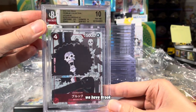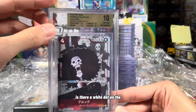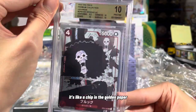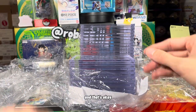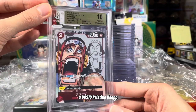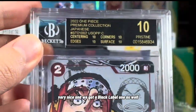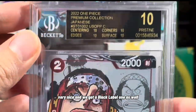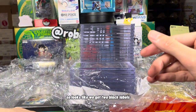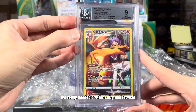And we have Brooke in a BGS 10. There's like a chip in the golden paper — that's kind of minuscule. A BGS 10 Pristine Usopp. Very nice. And we got a black label on that one as well, so we're going to put a nice cover on that card. Looks like we got two black labels. We really needed one for Luffy and Frankie.